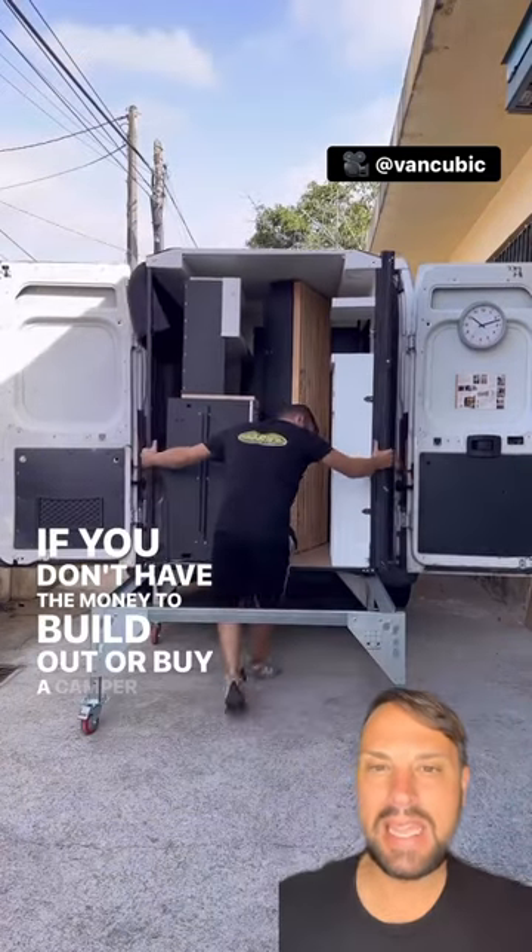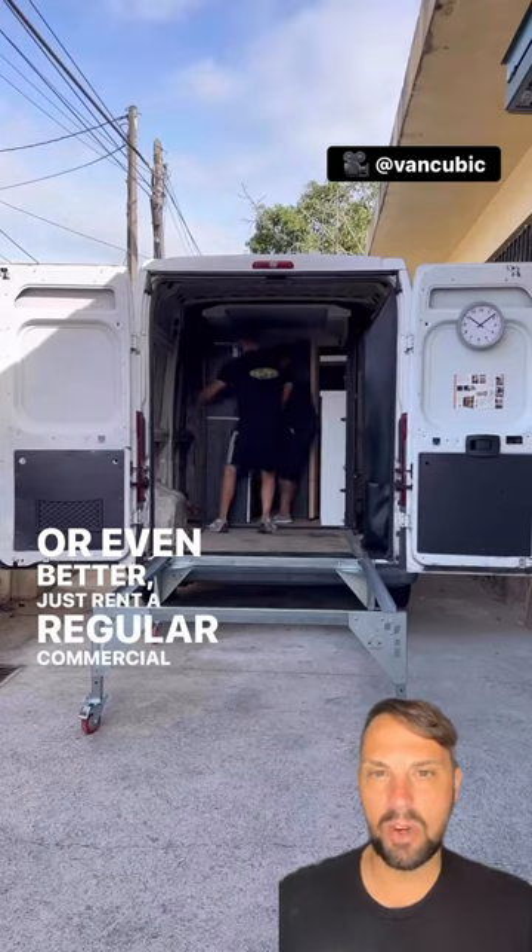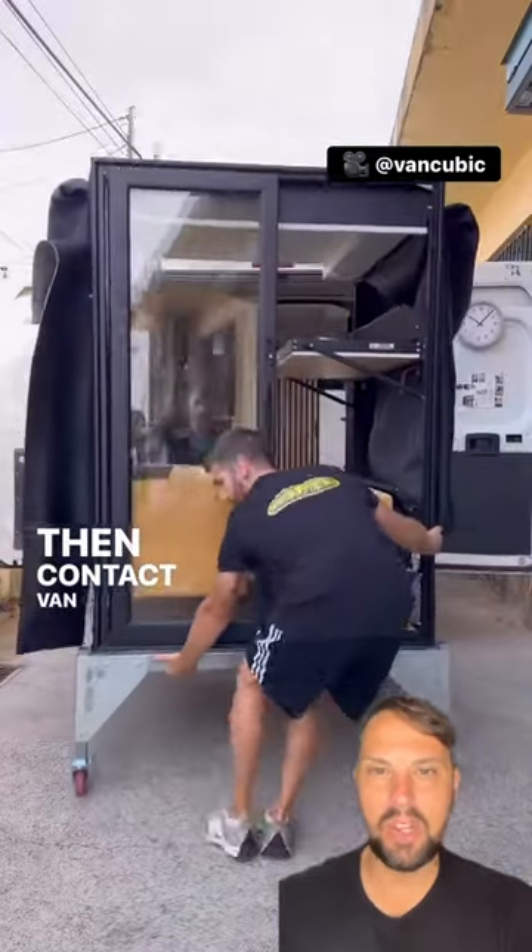If you don't have the money to build out or buy a camper van, how about you rent one? Or even better, just rent a regular commercial van to spec, then contact VanCubic.